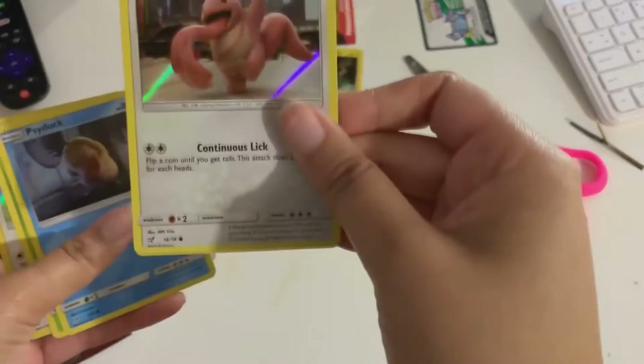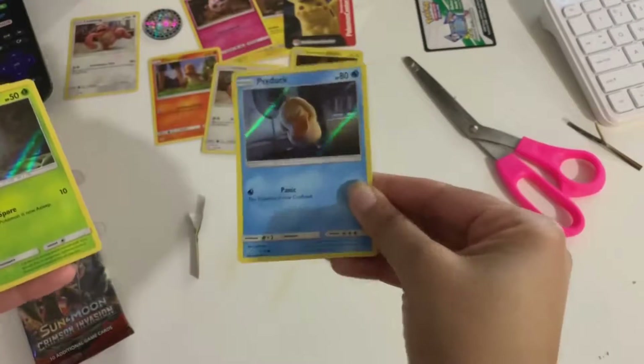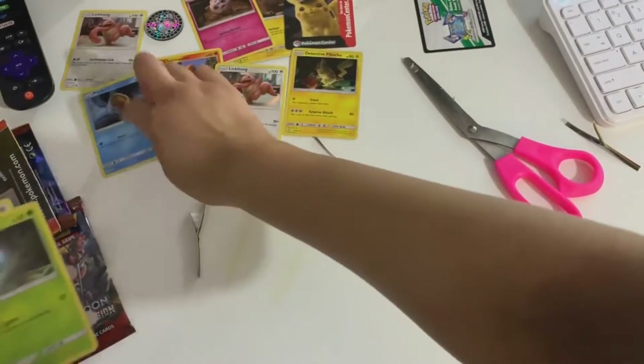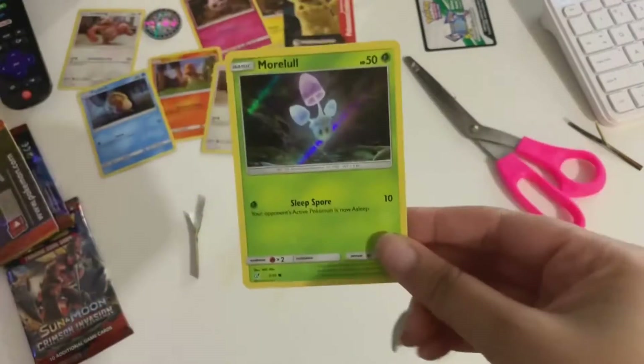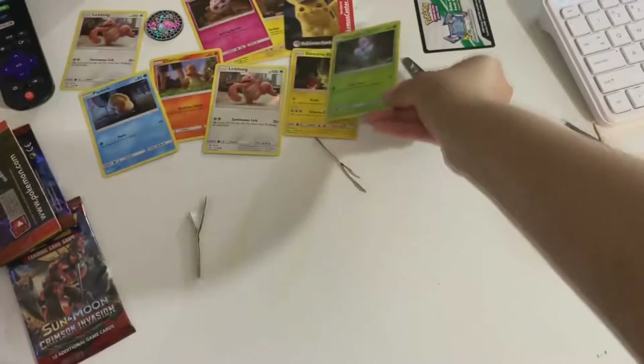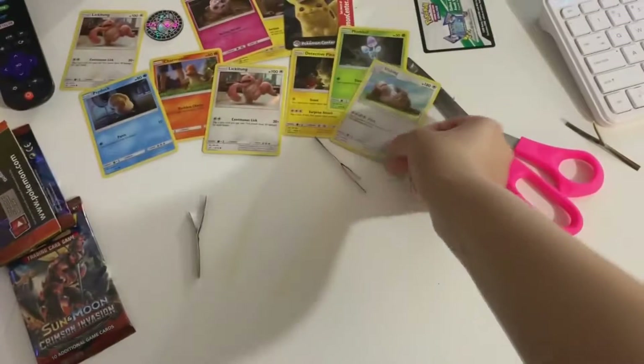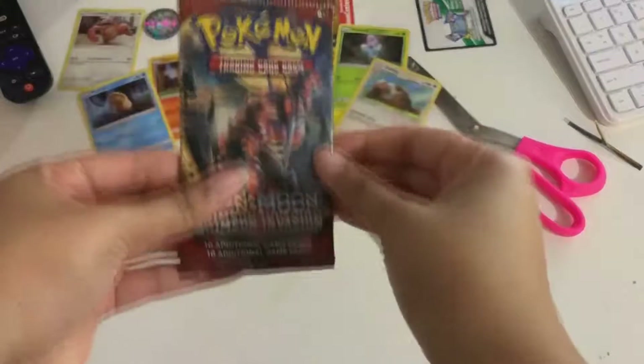And I struggled to open the card. I have another Lickitung. I have a Psyduck. I can't even read that one, but it's cute. It's super cute. I can't read some of those, but they're cute.